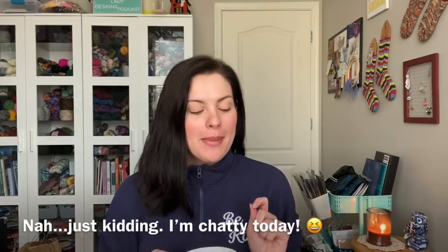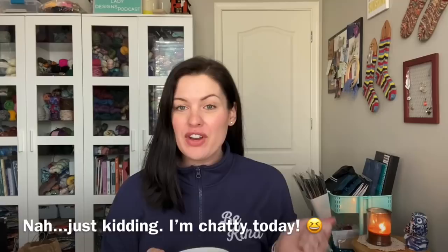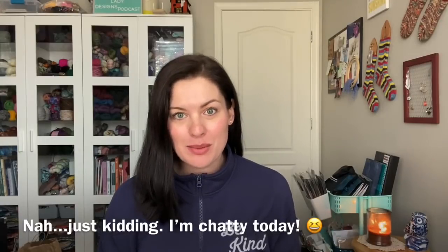Hey y'all and welcome to episode 81 of the Crazy Sock Lady podcast. My name is Kay and this is my YouTube channel where I chat about all of my crafting adventures. Today we have a few finished objects, some works in progress, a giveaway winner to announce, and some mail to show. So let's go ahead and jump right in.